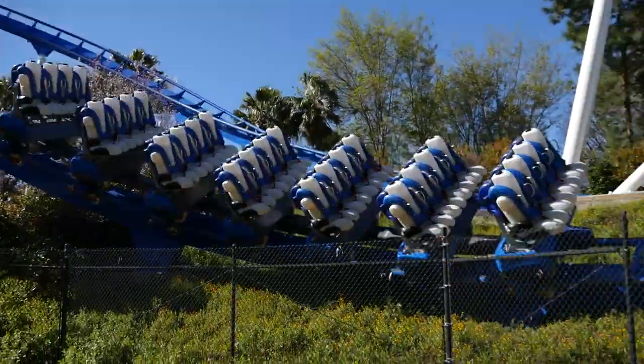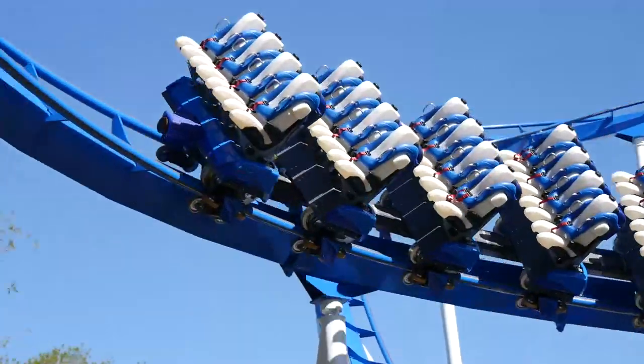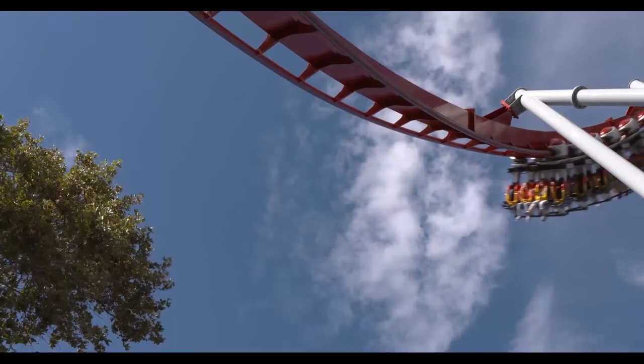B&M has been a joy to work with. They are a world leader in amusement park rides. They've done a lot of rides through the park systems. They also have one ride here called Flight Deck.